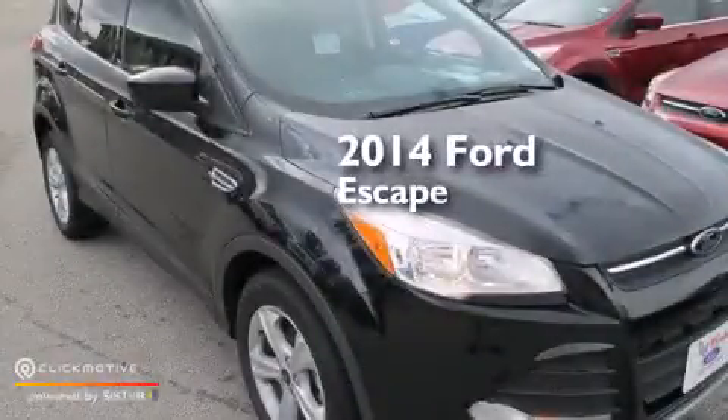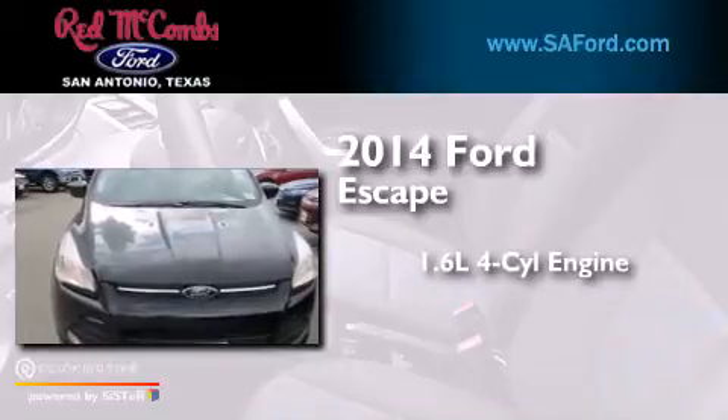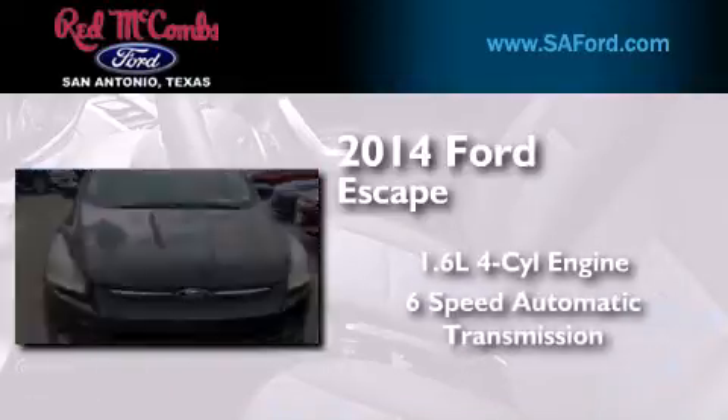This is a brand new 2014 Ford Escape. It has a 1.6-liter 4-cylinder engine and a 6-speed automatic transmission.